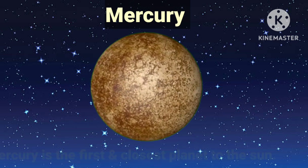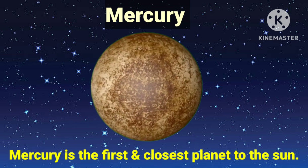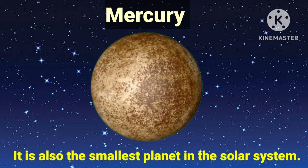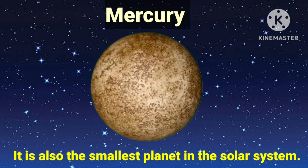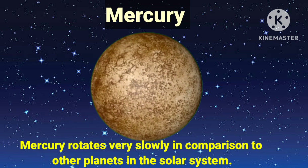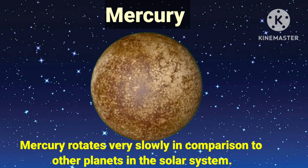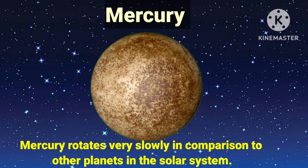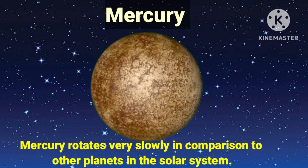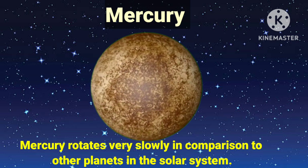Mercury is the first and closest planet to the sun. It is also the smallest planet in the solar system. Mercury rotates very slowly in comparison to other planets in the solar system, and because of its slow rotation, one day on Mercury is the equivalent of 59 days.